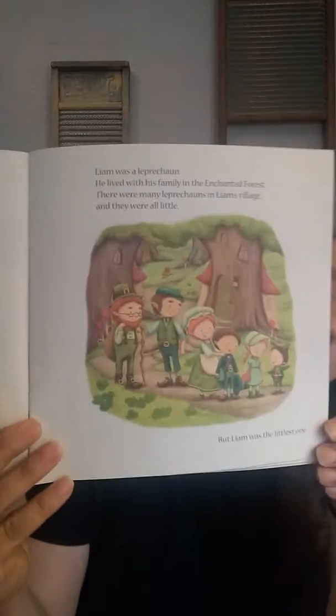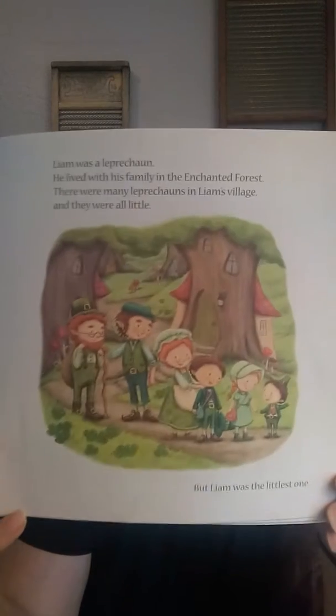Okay, here we go. Liam was a leprechaun. He lived with his family in the Enchanted Forest. There were many leprechauns in Liam's village, and they were all little, but Liam was the littlest one. It was a beautiful day, but Liam was bored. He was tired of spending time playing hide-and-seek with his shadow. He wanted to have a big, important job.